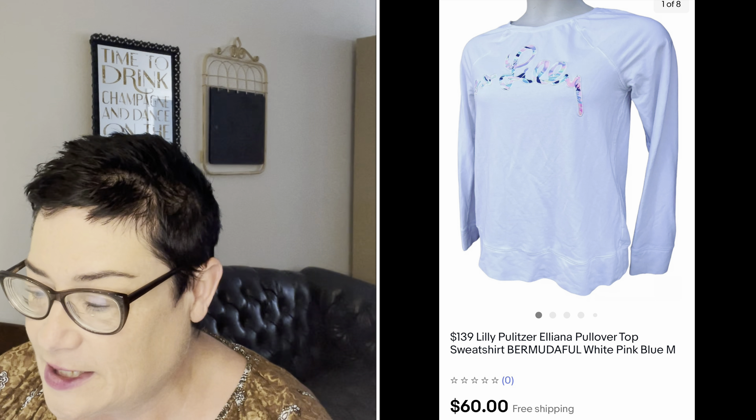Next is this lucite vanity dresser tray — keywords I put in the listing include "perfume mirror tray" and also "Hollywood Regency," which defines a very ornate vintage style, usually gold-style items. This tray fits that aesthetic, so I use those terms. It sold for $30; buyer was all in for $43.98. I picked it up for just $2.99 at my Salvation Army.